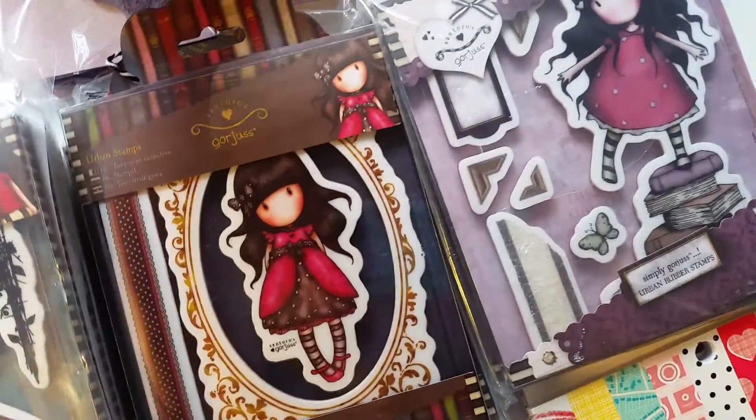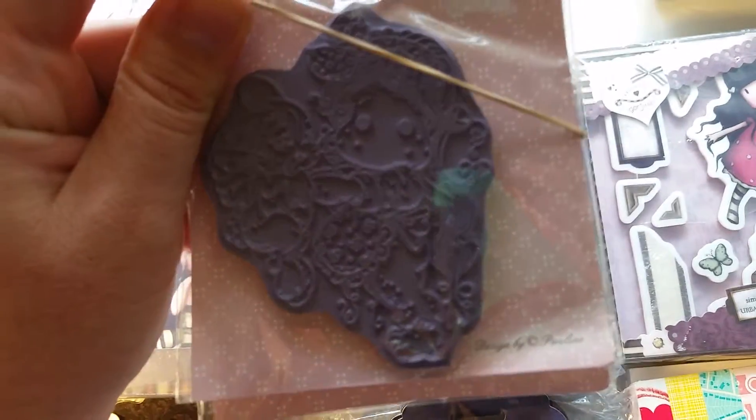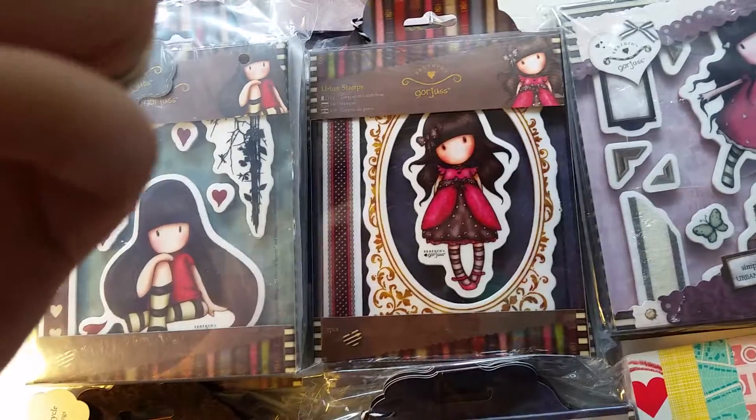So we got a couple of those, and then we got from the Animal of the Year collection this one, and it is called Tilda with Innie's the Bunny.